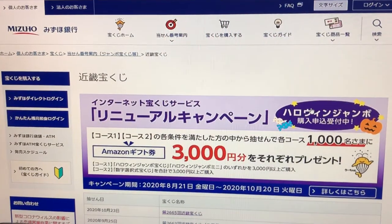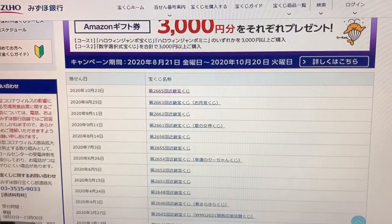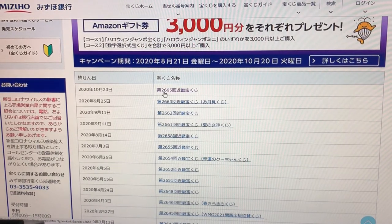There it is at the top for October 23rd, 2020. Drawing 2665.